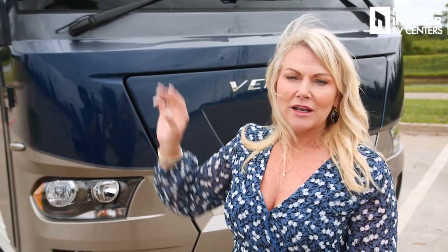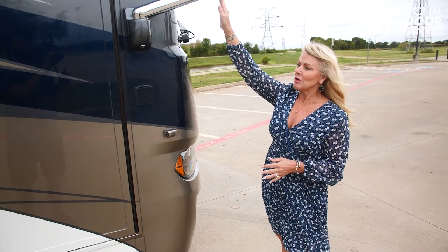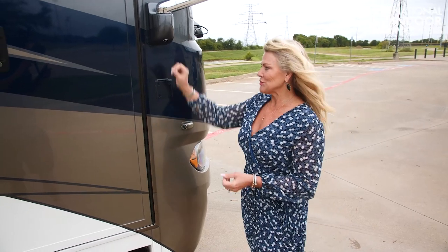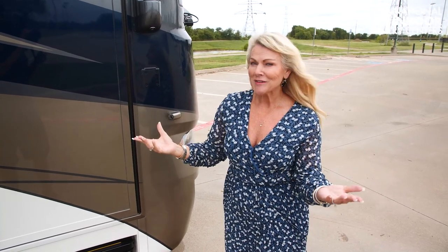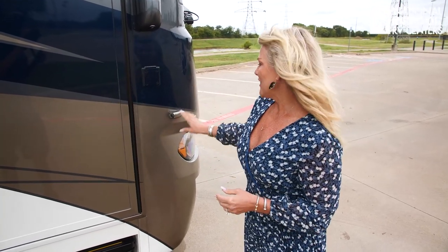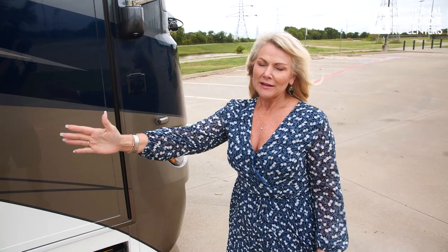Let's look at our chrome exterior convex mirrors. Those are internally controlled and you've got defrost on them. We've also got a light here and our flagpole holder — you can fly your beautiful American flag, National Indoors flag, or your favorite team flag. And then we've got our side view camera. When you turn on your right turn signal, you're going to be able to see down the full length of both the passenger side and the driver's side of the coach.